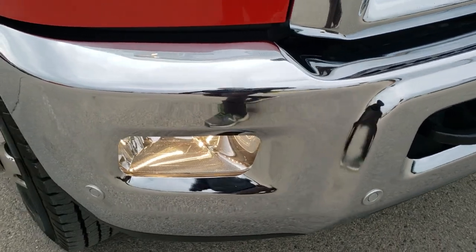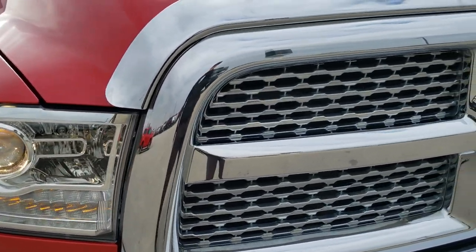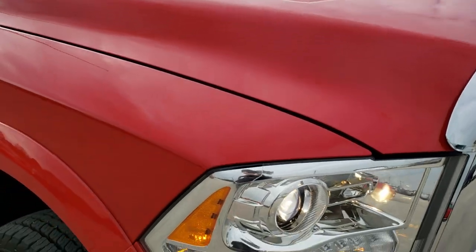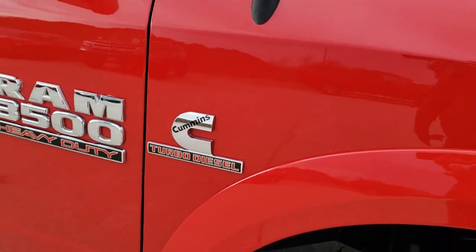The front bumper is in excellent shape. It has the factory fog lights, front bumper parking sensors, projector headlamps, LED running lights, and a chrome-trimmed grille. The hood is in really nice condition — I didn't see any dents or dings on that — and the passenger side front fender is in excellent shape as well.